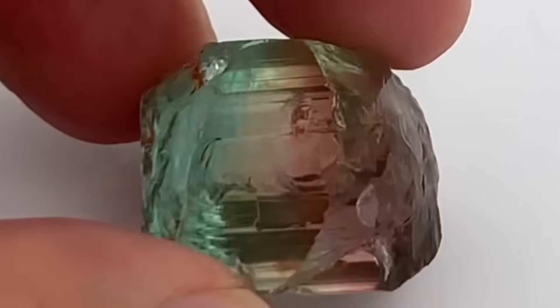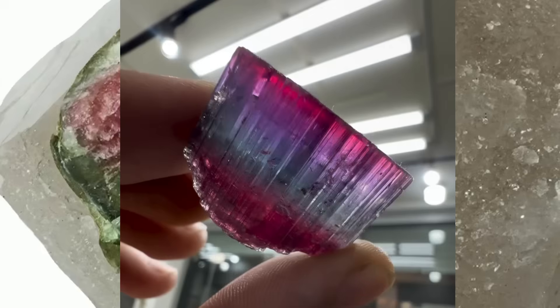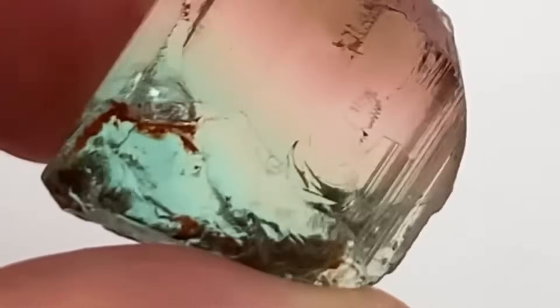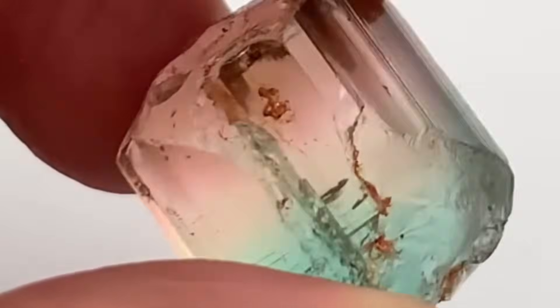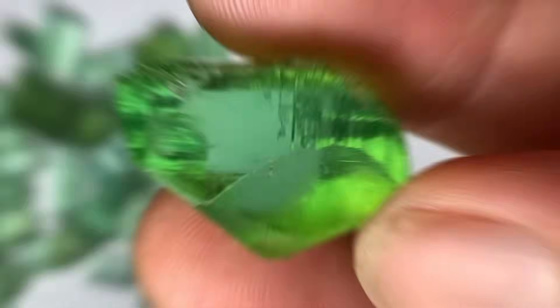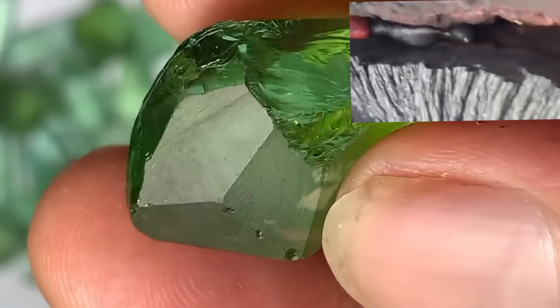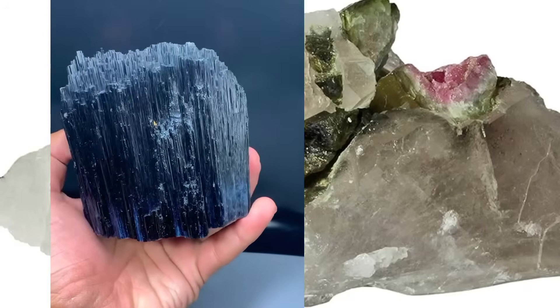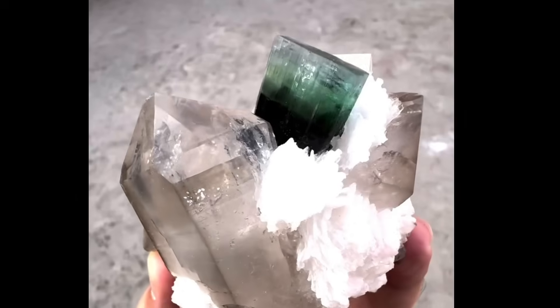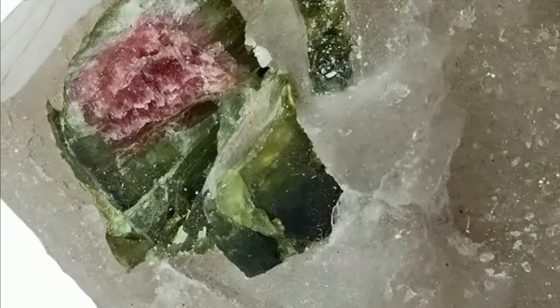4. Tourmaline — the electric gemstone. Tourmaline often grows as long, dark rods embedded in igneous or metamorphic rocks. But when exposed, it reveals brilliant pinks, blues, greens, even bicolored and tricolored crystals. Tourmaline is a boron silicate mineral that develops in high-temperature hydrothermal veins. As mineral-rich fluids move through cracks in the earth, they deposit atoms that slowly grow into multicolored crystals. The variety of colors comes from trace elements — iron, lithium, manganese, and more. Break open the host rock, and you may find what looks like glassy blades frozen in motion — nature's crystal craftsmanship at its finest.